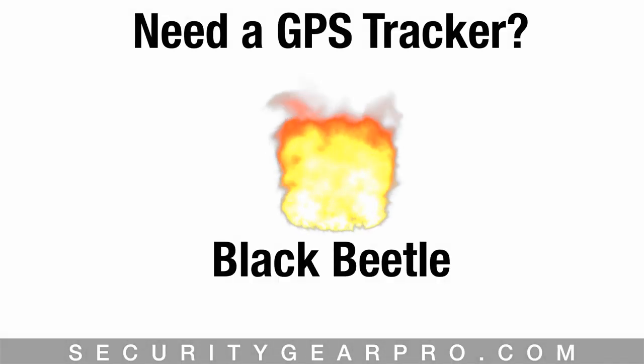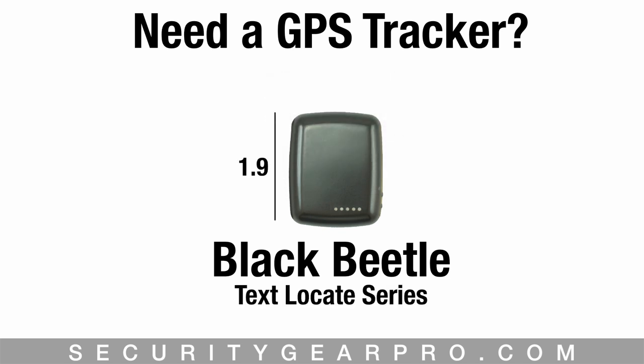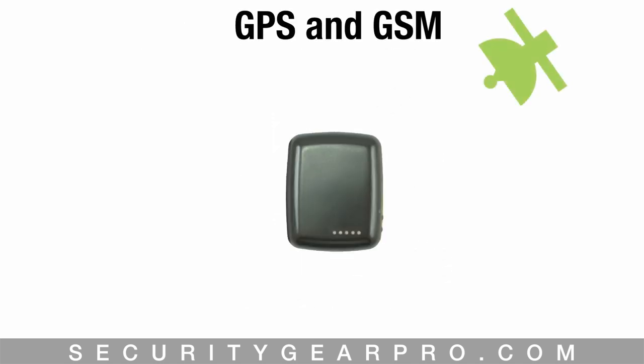Whoever said dynamite comes in small packages wasn't kidding. The Black Beetle, part of our text-locate series, measures only 1.9 inches tall by an inch and a half wide and weighs only 49 grams, making it one of the smallest and most convenient trackers on the market.